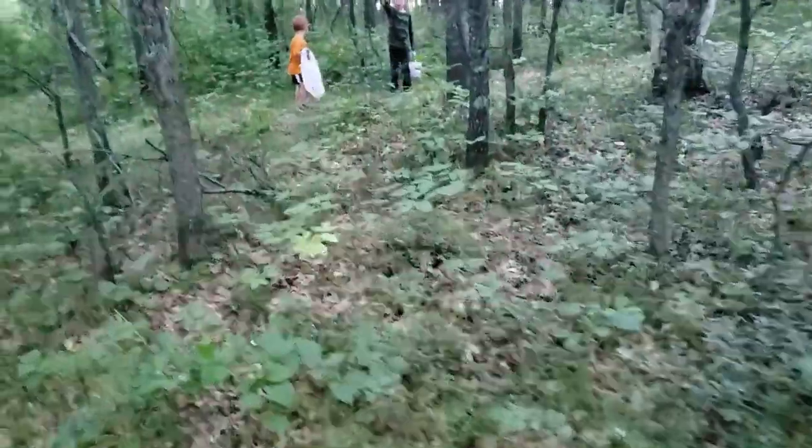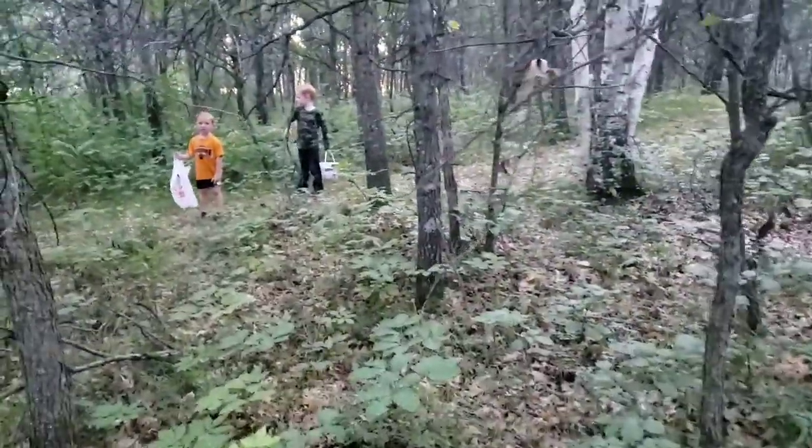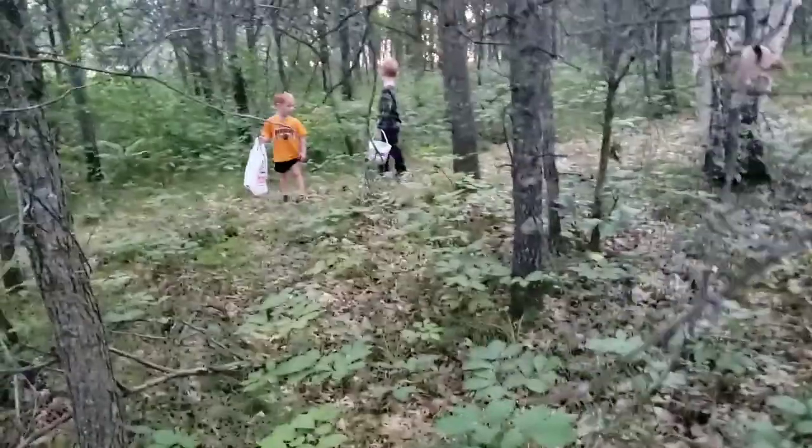You found a bolete? That's another oak bolete, buddy. Those are kind of bitter, so let's not keep that one, okay?